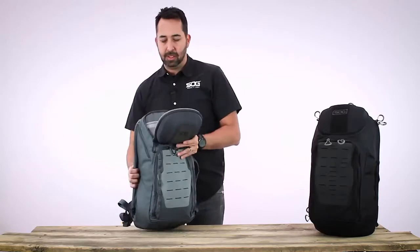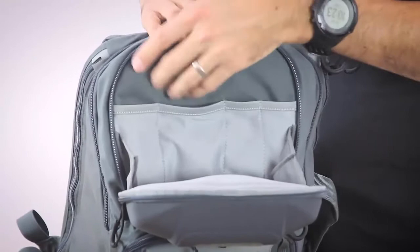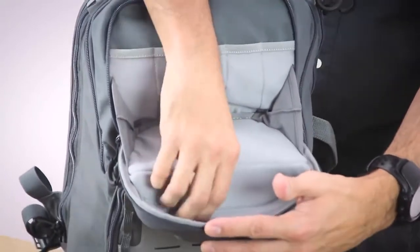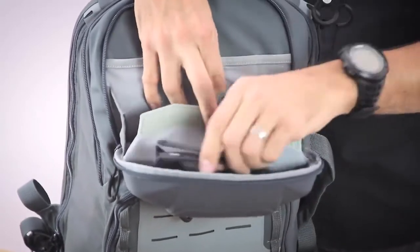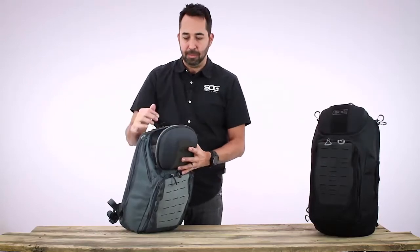On the inside of the top pouch, there is storage for pens, pencils, a flashlight, or maybe a multi-tool. On the inside of the top flap there is a Velcro-access padded storage area, which is good for storing sunglasses, cameras, or a cell phone — things you need access to that you don't want damaged while carrying the pack.